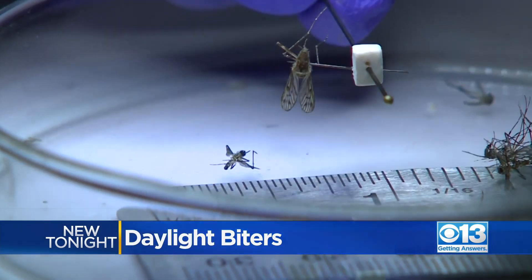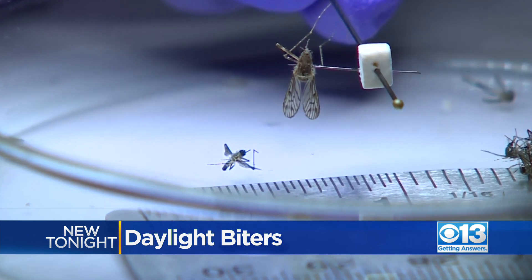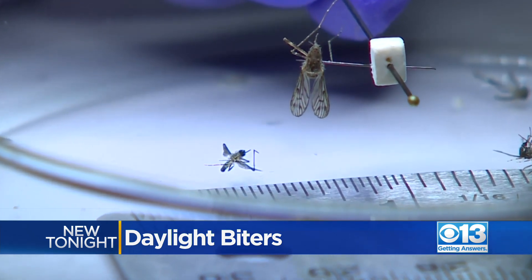When compared to your average mosquito — this is one of our winter mosquitoes — they're two times smaller, about a quarter inch.